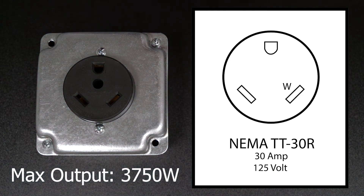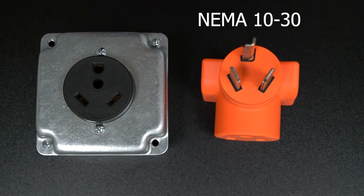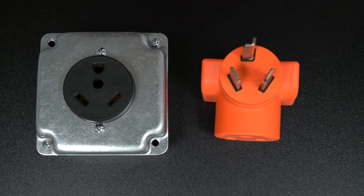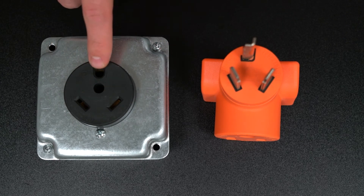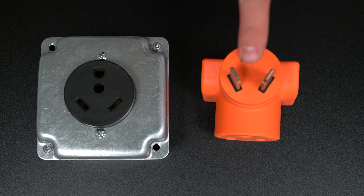This one gets confused with NEMA 10-30 pretty often because of the two terminals at an angle. The top terminal is round on the TT30, whereas it is L-shaped on the 10-30.